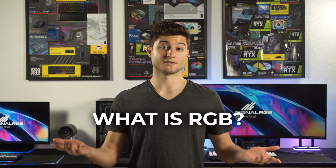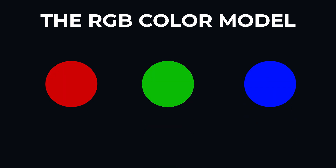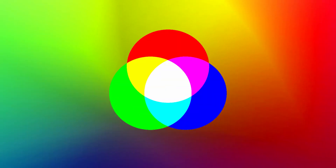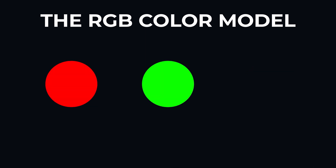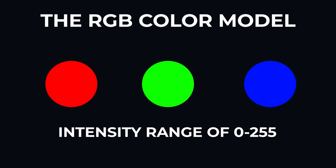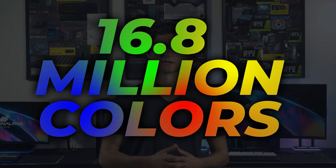This seemingly innocuous technology has a colored history featuring accidental inventions, one of the most influential physicists in history, and believe it or not, frog legs. But first, what even is RGB? Not to be confused with RGB lighting, the RGB color model uses red, green, and blue light in different combinations to create a broad spectrum of colors. If all of the colors are shown at the lowest intensity, then black is produced, while the highest intensity creates white. Each primary color has an intensity range from 0 to 255, so that's 256 different shades of each color. And by adding these shades together, we can create 16.8 million different colors. This process is also known as additive color, and its development can be attributed to someone that you might not expect.